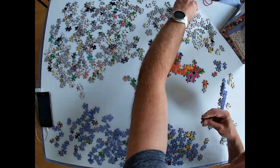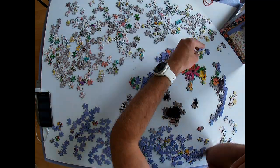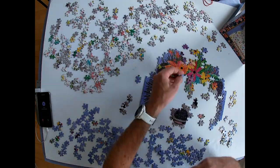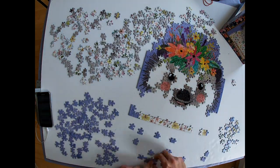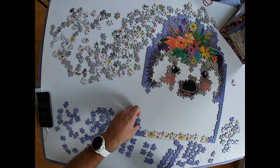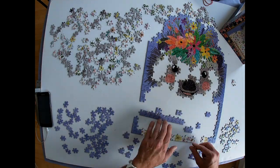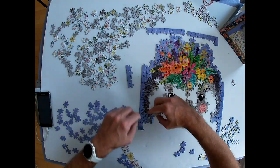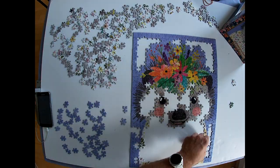On the time-lapse you might get the impression I did well, but boy you are wrong. Luckily I switched to the flowers, which were relatively easy, and then the face — at least parts of it — where the pink cheeks helped me a lot. Then I started with the blue frame, and the rest of the pieces were not too difficult since I had quite some structure.